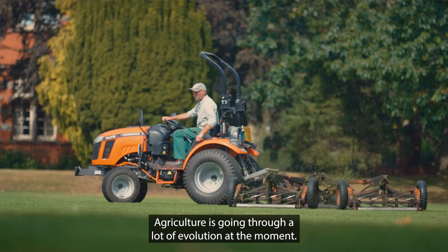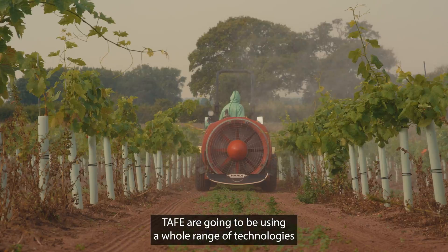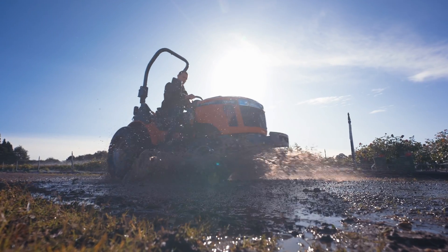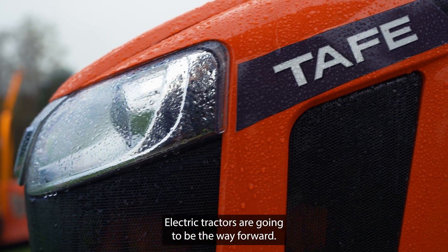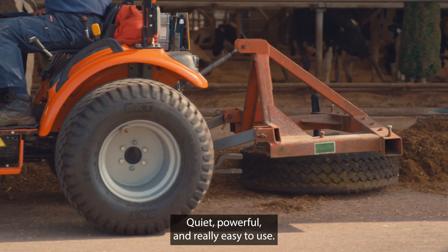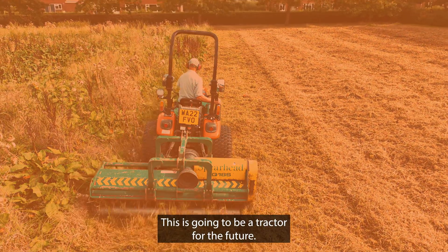Agriculture is going through a lot of evolution at the moment. TAFE are going to be using a whole range of technologies into a single new product. Electric tractors are going to be the way forward. The impressions are very good — quiet, powerful and really easy to use. This is going to be a tractor for the future.